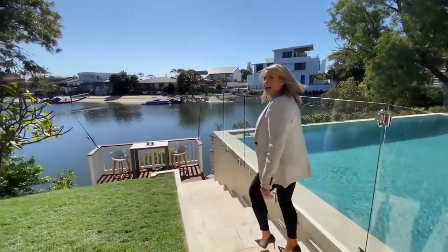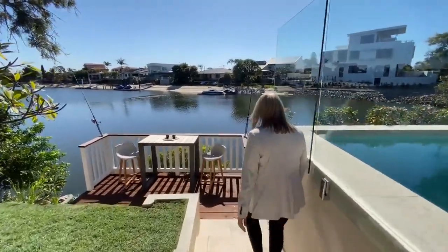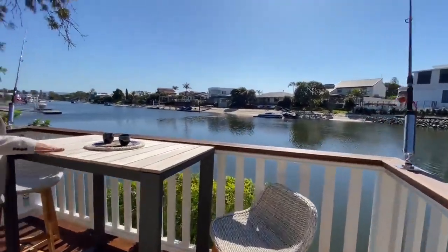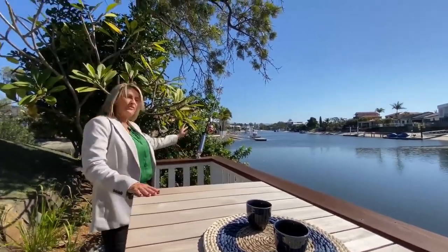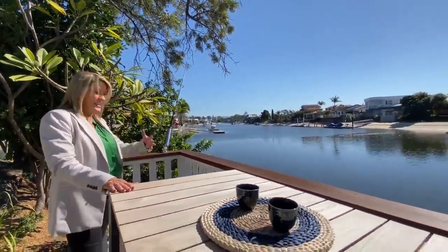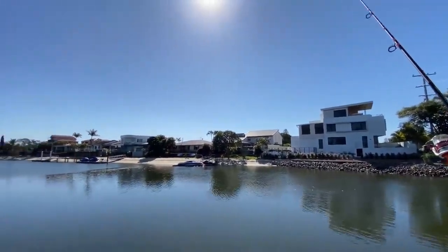We'll take you down to the little landing that we have down here. It's a nice little high table here to sit and have your sunset or sunrise drinks. And a couple of fishing rods and stands here so that you can keep your food and beverage here and then have a little bit of a fish. If you like crab pots, you can put the crab pot in there as well. It's just so peaceful out here.